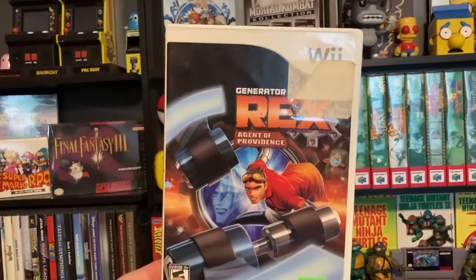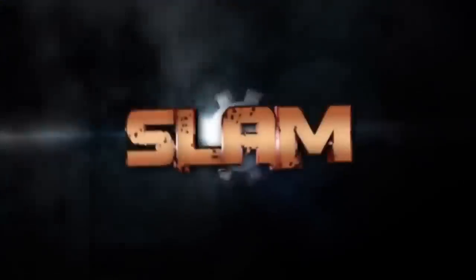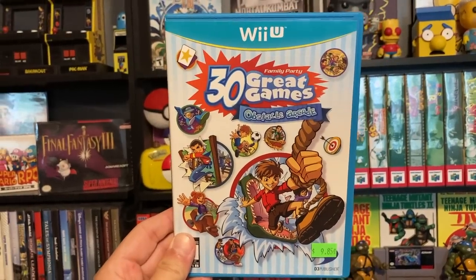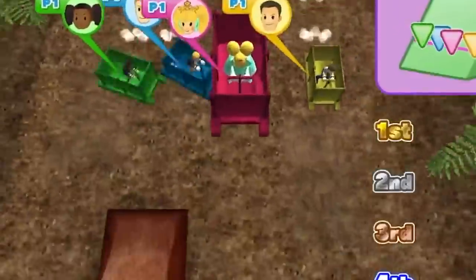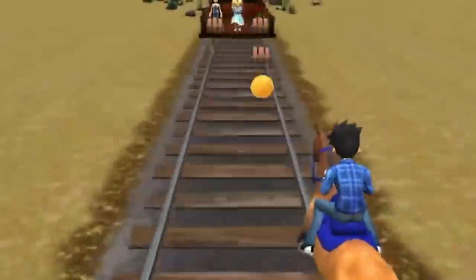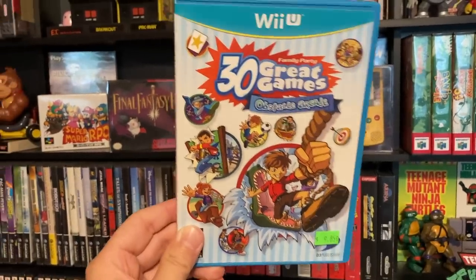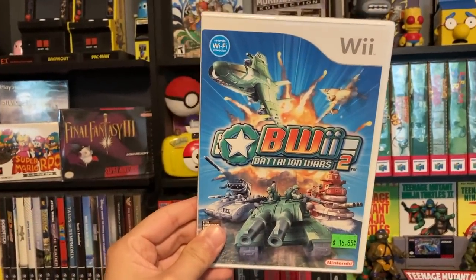Next up, you guys know I am a sucker for these random Wii games. We have this game called Generator Rex: Agent of Providence. Sometimes these games are really bad but sometimes they end up being really fun, so we'll find out if this game is rad or bad in a future video. Next up we have Family Party: 30 Great Games Obstacle Arcade. Sometimes these games end up being really fun even though they're definitely what most people would consider shovelware. This was actually a Wii U game we did not have, and some of you know we are little by little trying to go for the full Wii U collection, so let's go ahead and add another one.